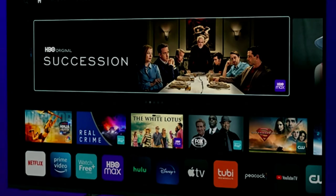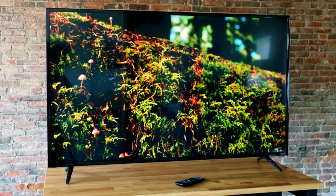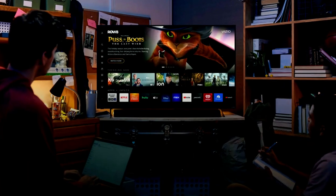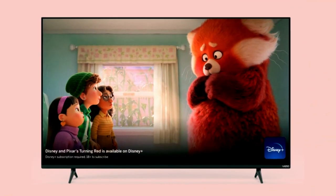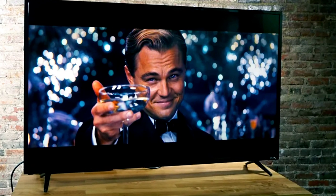While these features aren't groundbreaking in the realm of smart TV interfaces and have been adopted by competitors, Vizio TV owners who have been longing for an improved streaming experience will undoubtedly appreciate these updates. Although Vizio hasn't specified the release date for the new home page or which Vizio models will receive the revamped experience, Caitlin Collins, VP of Product Marketing at Vizio, assured that the goal is to ensure easy access to the latest innovations for consumers, even on older Vizio smart TVs.